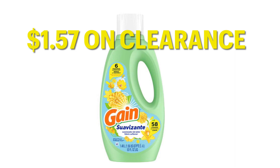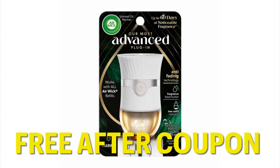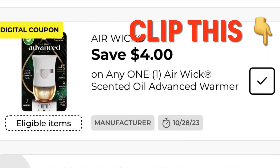You might not be able to find it in every store because it has been on clearance for a while, but I still wanted to include it just in case. We have a freebie here — these are $4 and you are going to get it for free after the $4 off digital coupon. Here is the coupon that you want to clip to your account. These coupons are only for use one time, so keep that in mind when you're using your digital coupons.